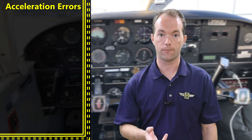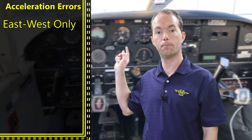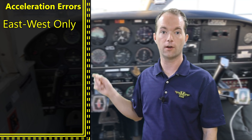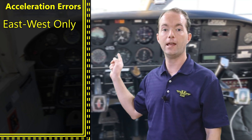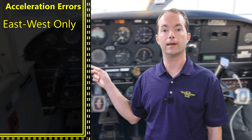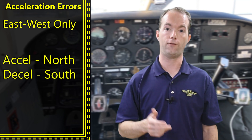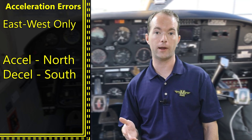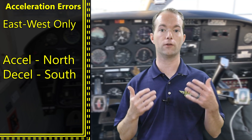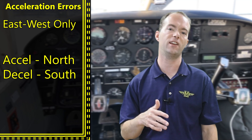There's also acceleration error, but this error only applies to east-west headings — north-south headings have no acceleration effect. If you're flying east or west and you accelerate, it shows a turn to the north. If you decelerate, it shows a turn to the south. The mnemonic is ANDS: Accelerate North, Decelerate South.